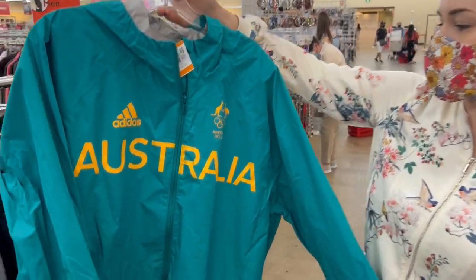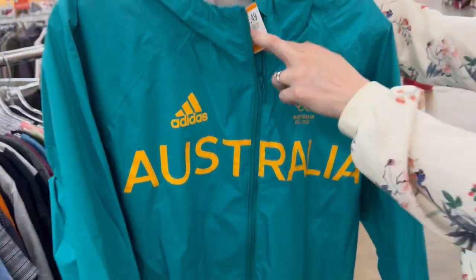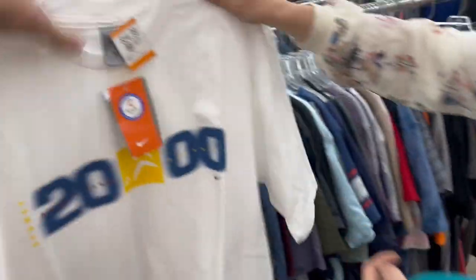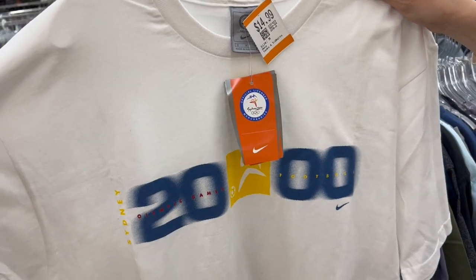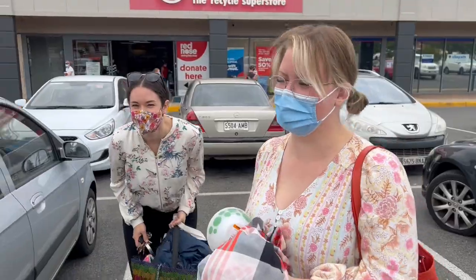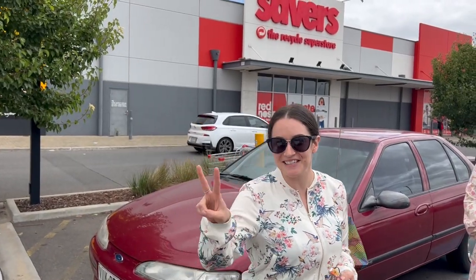What do we think about this Australia Rio jacket? I like it — I just found this. That first Savers was a bit slow overall, but we're on to Savers number two.